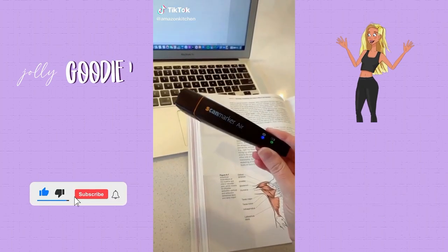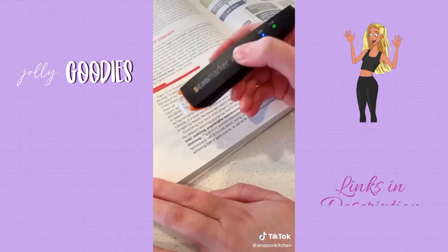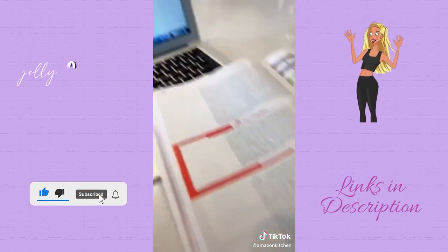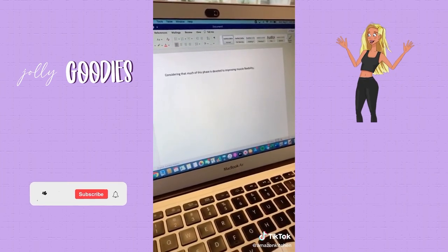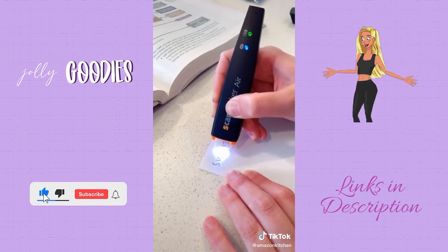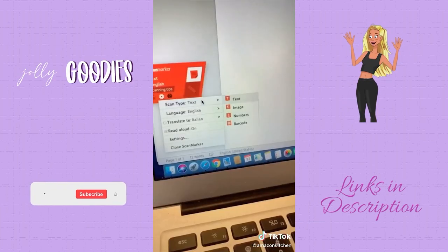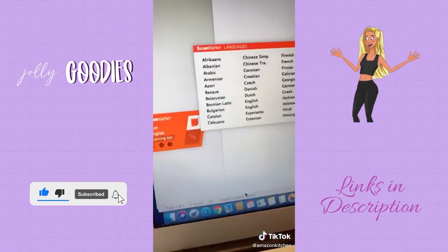Homeschool essentials and an Amazon office must-have: this scan marker reads from your paper and digitally inputs it into your laptop. It's great for students who are studying. It can even read handwritten notes. This is a great way to be more productive on research papers — make homeschool and work easier and faster. It has some really cool accessories and quick commands. Amazon office must-have, links below.